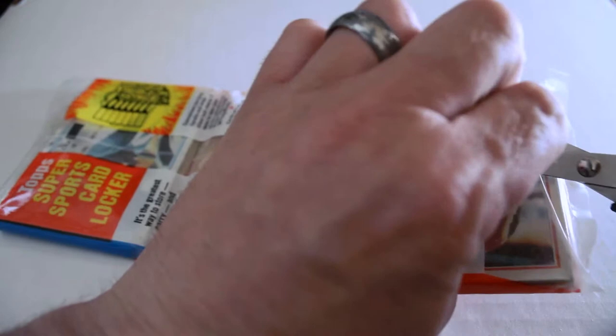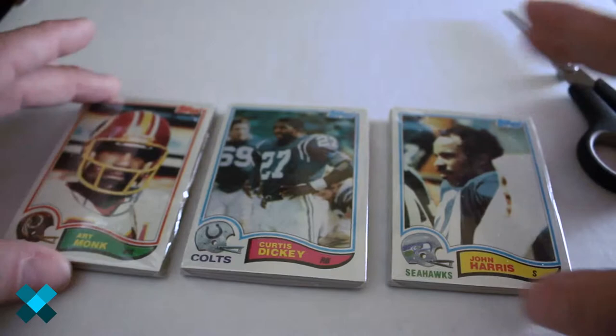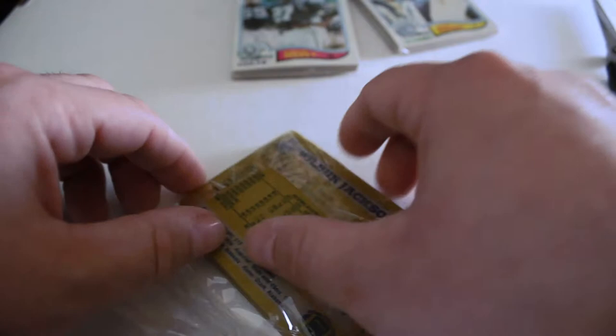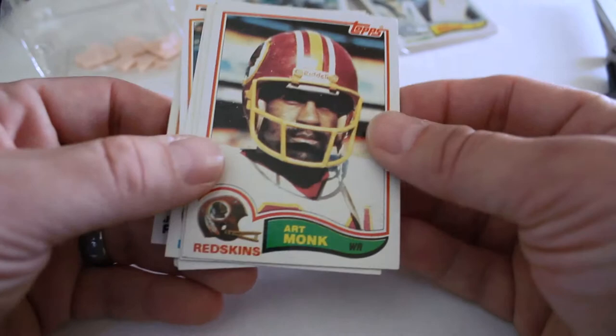Now we're going to open our second 1982 Topps grocery rack pack. Trying to open this all nice and gentle. Here they are — individually wrapped — and we'll crack open the first one. If we can get all the good cards we're looking for, like Montana and Lott as well, we'll just have to find out. Got the gum coming out of the pack there.